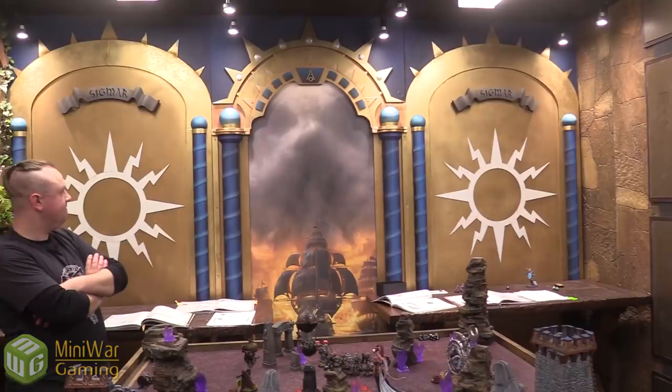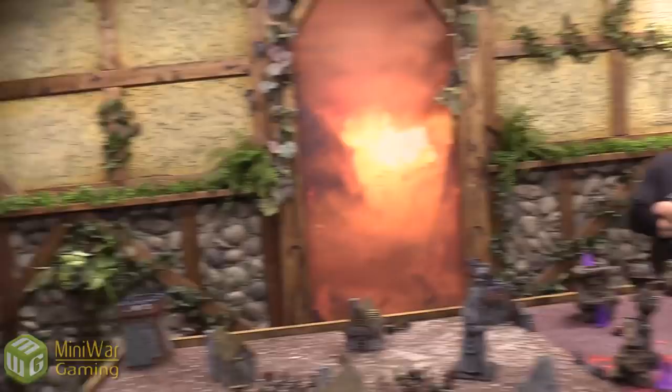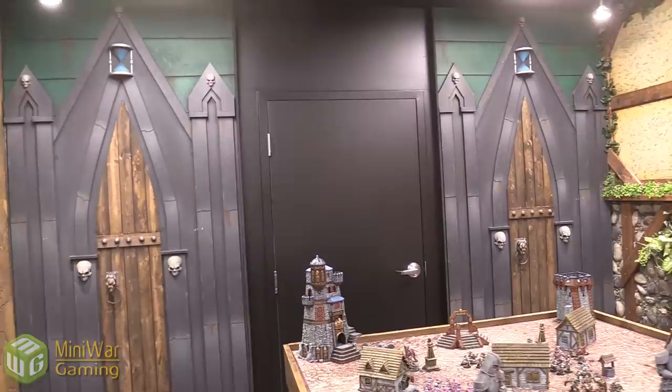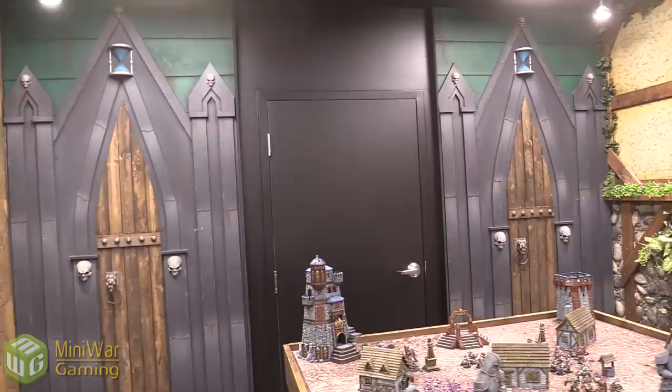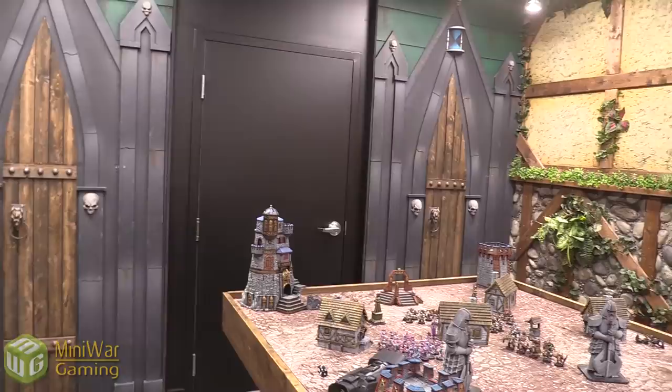There are so many skulls — what could it be? It's the door, right? Of course — it's just a black portal to nothing but metal. Exactly! Mini Wargaming is made of metal. You heard it here first from Trevor — it's real.